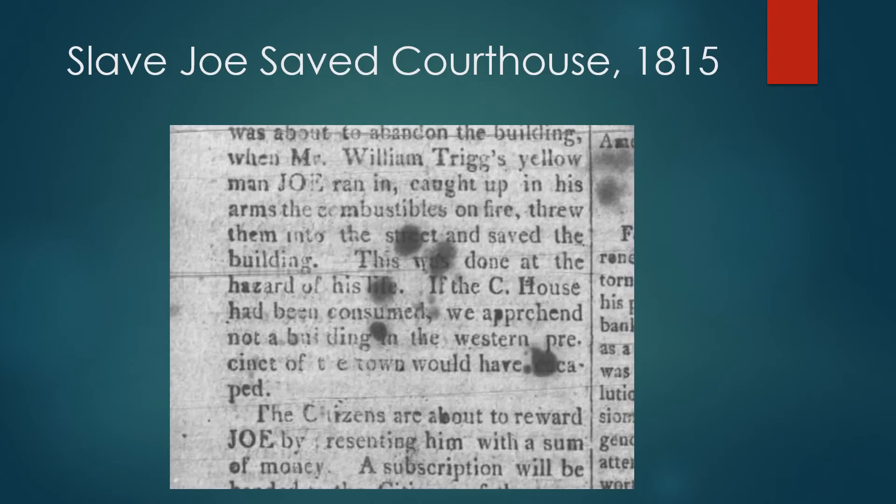In 1815, someone set the courthouse on fire. When others could not save it, a slave by the name of Joe ran in and threw out combustibles. The white people then took up money to reward him.